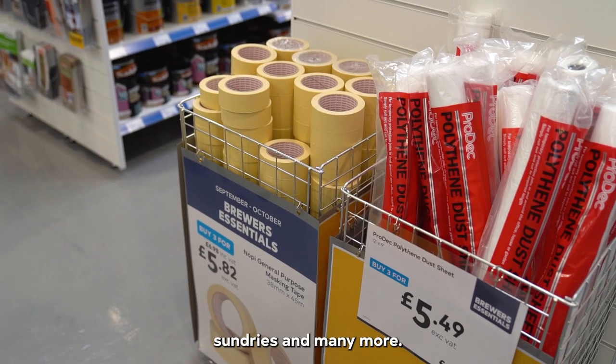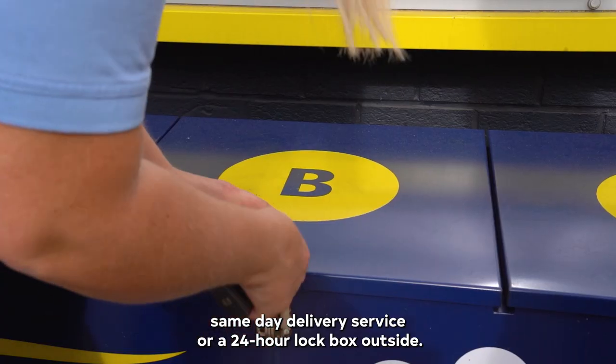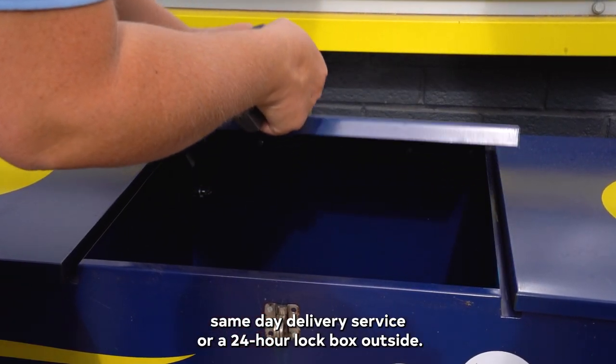With Albany Paints, customers can also find wallpaper, wallpaper accessories, sundries and many more. If you can't make it into Brewers that day, we offer a same day delivery service or a 24 hour lockbox outside.